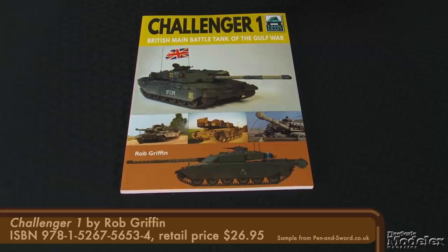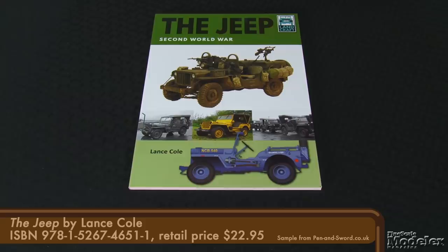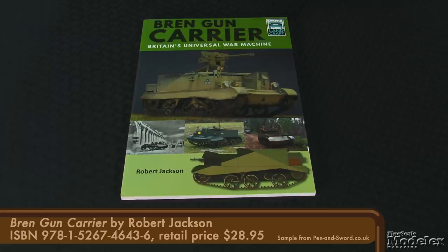Three Panthers, three Stugs, and four Tigers. There are also books about the British Challenger 1 centered around four showcases, a Landcraft volume about the Jeep in World War II by Lance Cull featuring four builds, and Robert Jackson's study of the Bren gun carrier with four showcases. These are not exhaustive books about a subject, but they are perfect if you're interested in a vehicle and want to learn more — and there's plenty of modeling inspiration in them too.